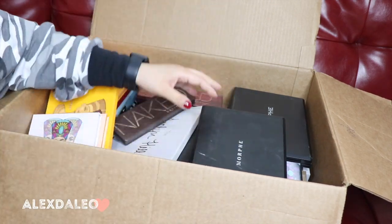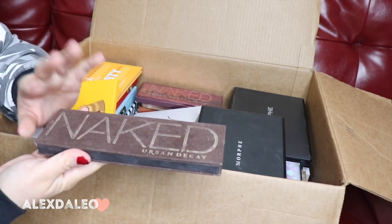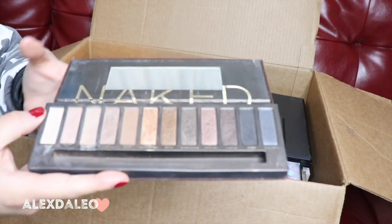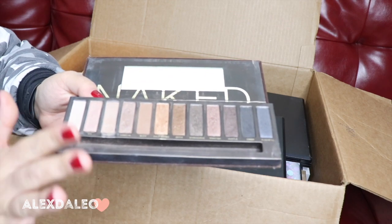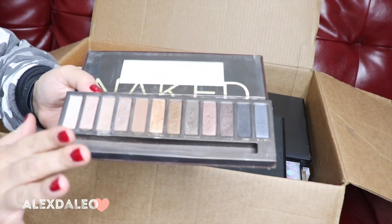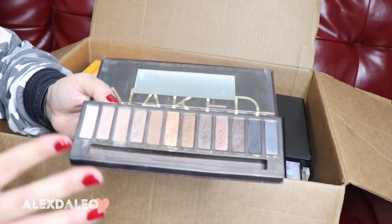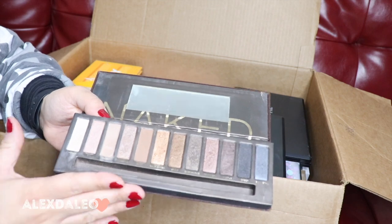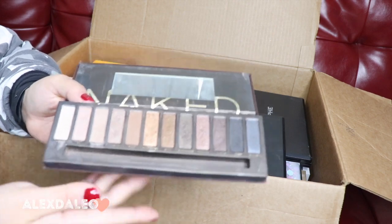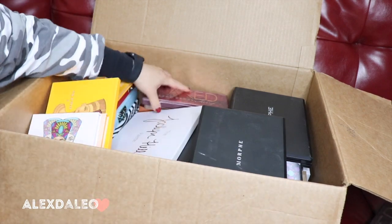This is the Urban Decay Naked palette — the original. I've had this palette for such a long time, you can tell it's kind of beat up, it's a pretty old palette. I think I'm gonna get rid of it just because it is pretty old, but I want to try it out and see if the quality is still good, because some palettes even though they're old they still work. I'm gonna put this on the maybe side.